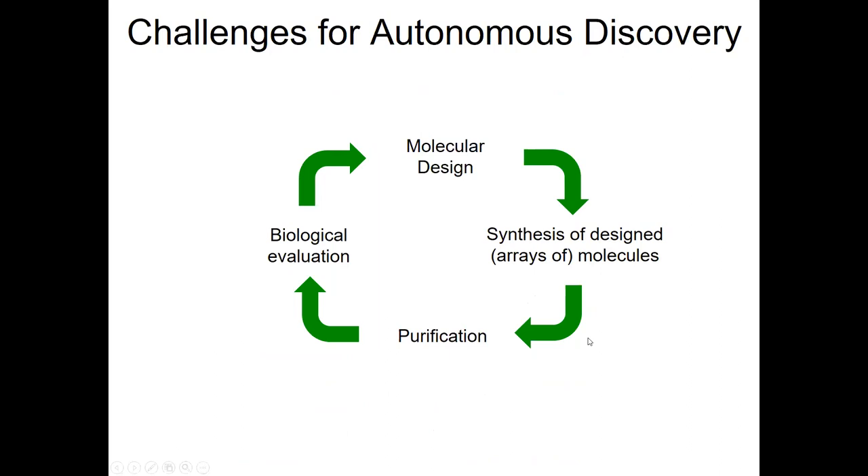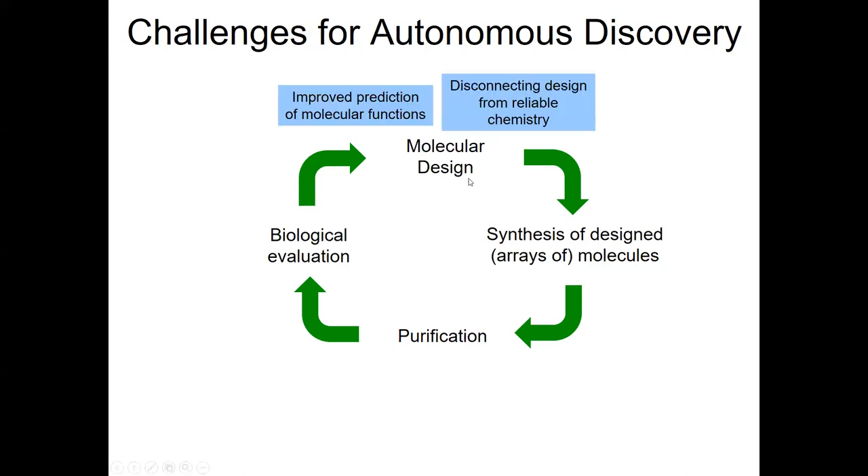So what are the challenges then for autonomous molecular discovery? I'm going to put up a series of challenges around the outside of this diagram here, and each of the blue boxes is a pretty significant challenge to be addressed. For molecular design, we need to be much better at being able to predict molecular function — not just affinity for our intended target, but also being able to predict off-target effects, solubility, and metabolic stability.